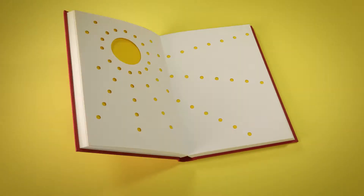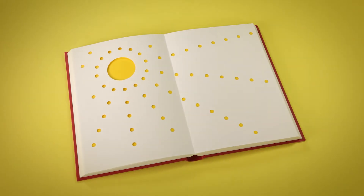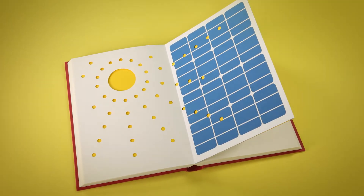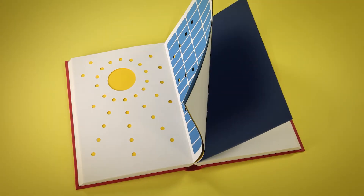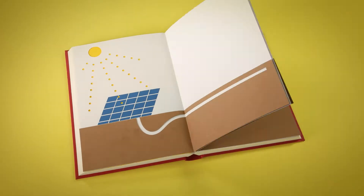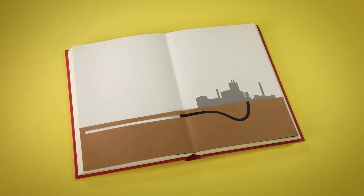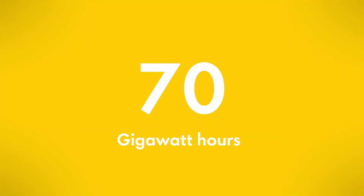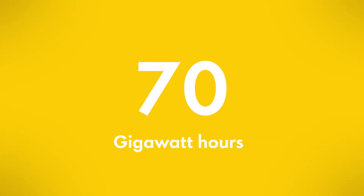And here's how the technology works. When sunlight hits the surface of the solar panels, it dislodges electrons in the panels, which are converted into electricity. This electricity then flows along underground cables to the ferrochrome plant 3.5 kilometers away. We supply more than 70 gigawatt hours of renewable electricity per year.